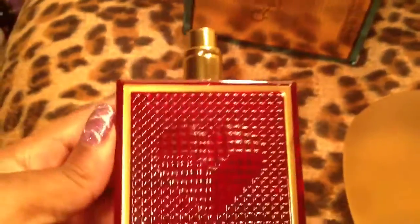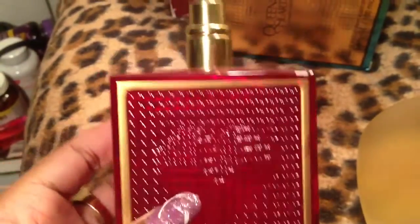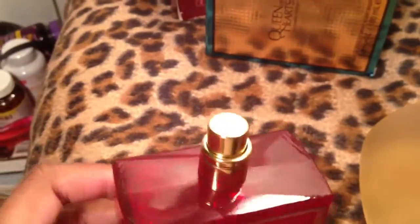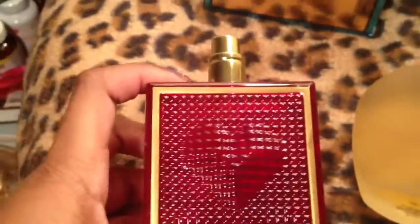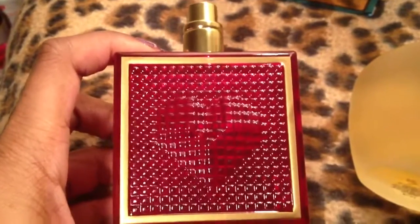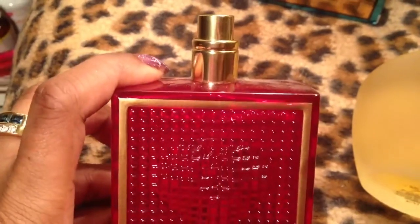This one is Queen of Hearts by Queen Latifah. It is such a pretty bottle, but it smells disgusting and I don't know what to do with it. You can see there's dust on it — it's been sitting on my dresser for so long. It smells terrible, like so bad that I washed it off once I sprayed it on. Don't buy it.